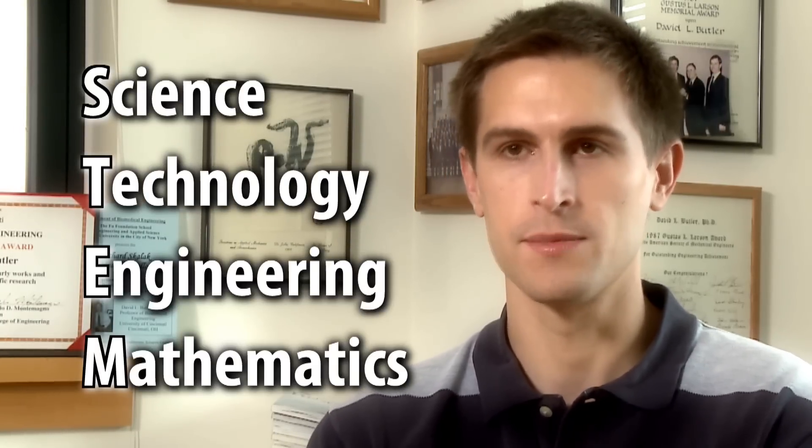I think of the STEM fields — science, technology, engineering, and math — biomedical engineering encompasses all of that. It's really STEM on steroids.